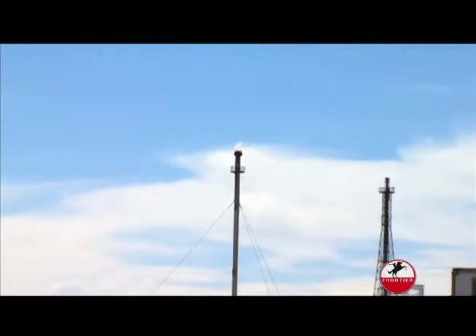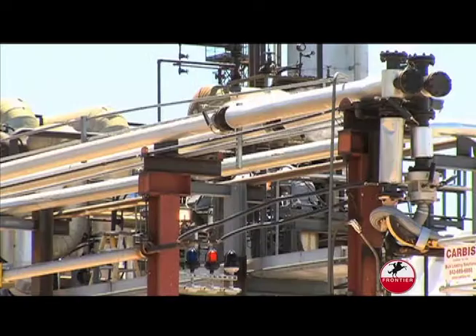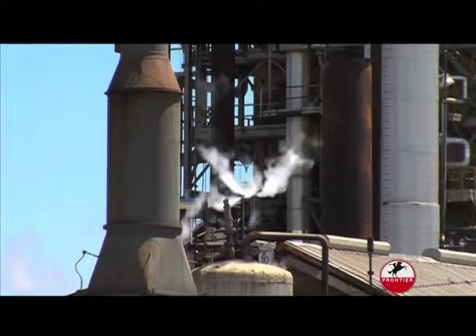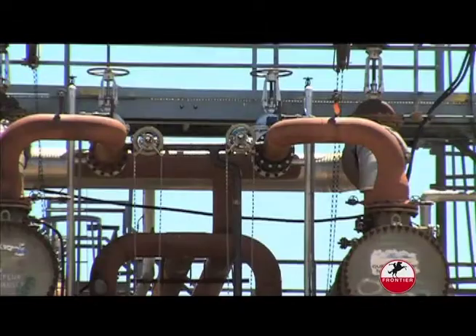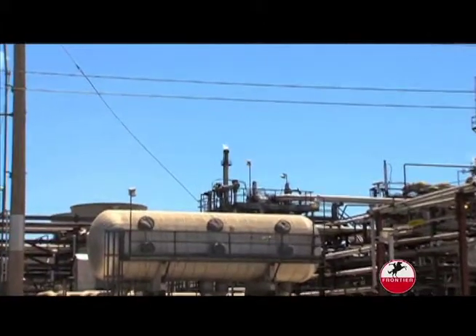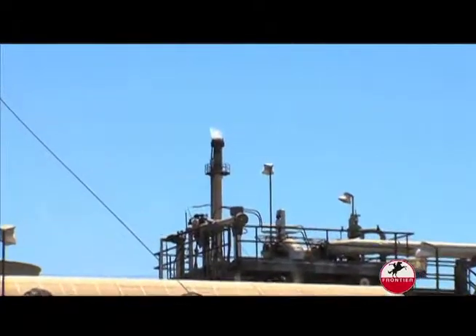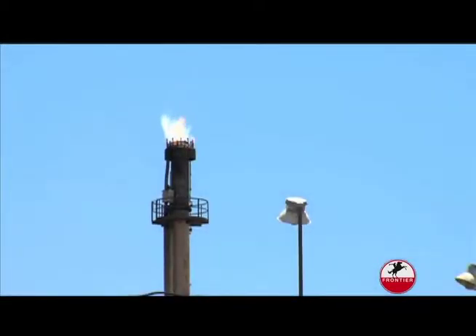One system that is built into the facility is something most people see every day but may not understand. This is called the flare. What may look like just a fire is actually a planned safety device. When the facility's pressure becomes too high, the excess gases are released. We have relief valves which, when the equipment hits a certain pressure it's designed for, a valve will open and dump the contents into the flare system. To prevent these hazardous gases from affecting the atmosphere, the flare burns the chemicals away — they get combusted and burned so that they become non-hazardous for anybody else who is around there. So when you see the flare in full flame, it is a safety system working to keep the facility under pressure and keep the air clean. It's a significant safety device for us.